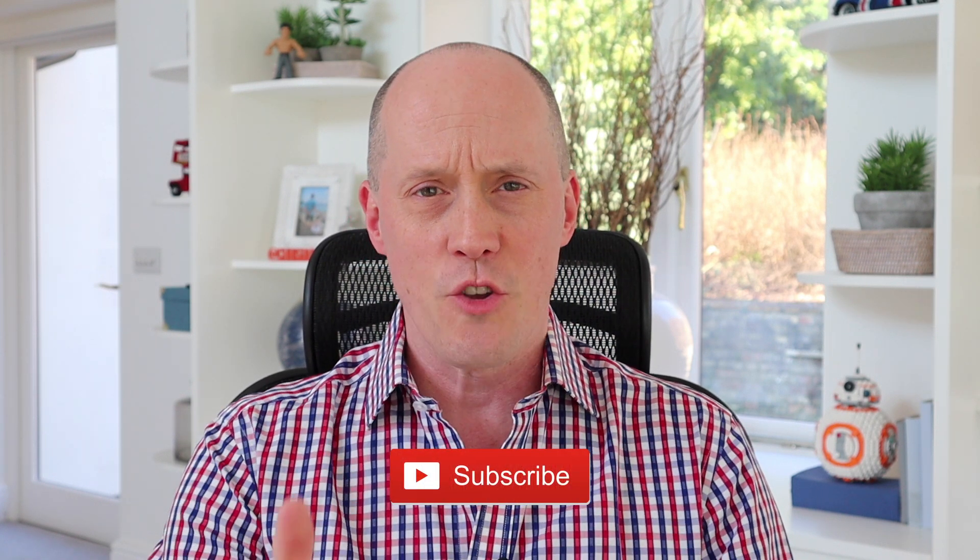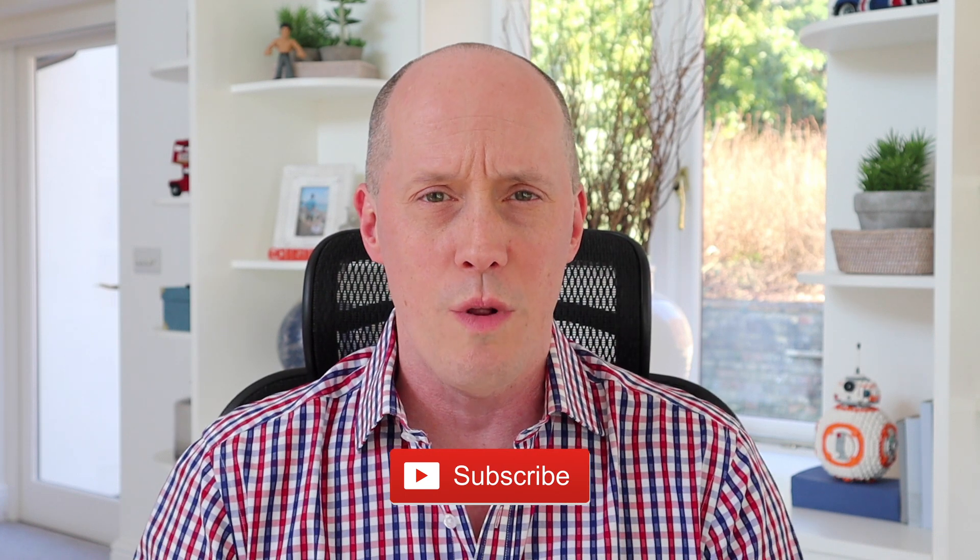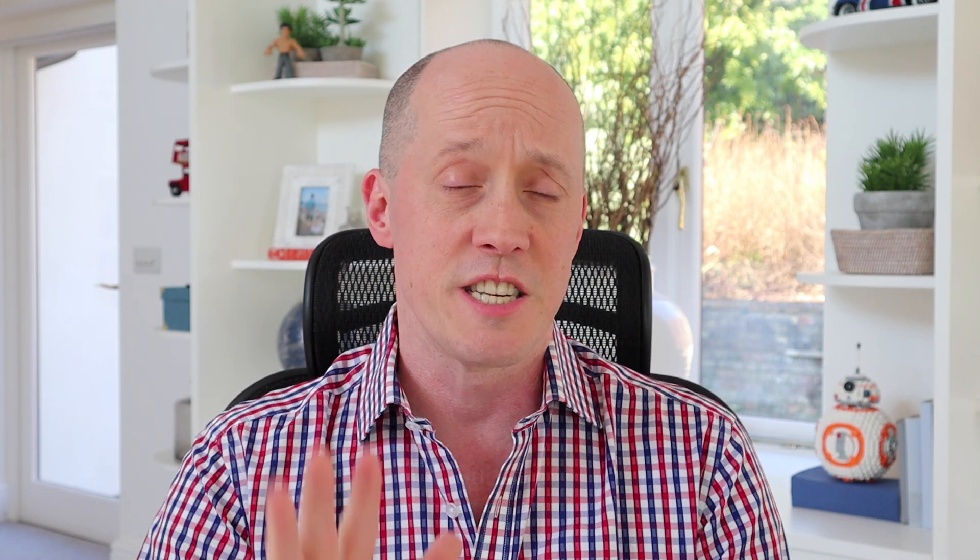Hey guys, how are you doing? It's Chris here and welcome to this week's video. I hope you've been doing very, very well. Today we're going to be talking all about working remotely with staff, utilizing five tools that quite frankly, if they disappeared one by one off the face of the earth tomorrow, I'd have problems running my business — and so would many other online entrepreneurs. All links to everything I mention are going to be in the description below the video.